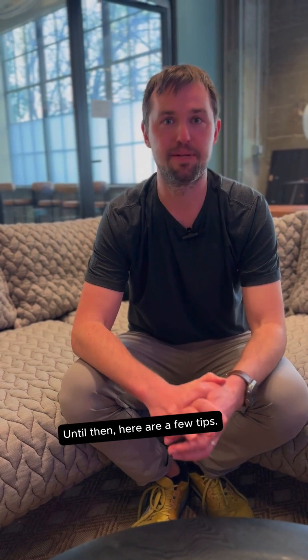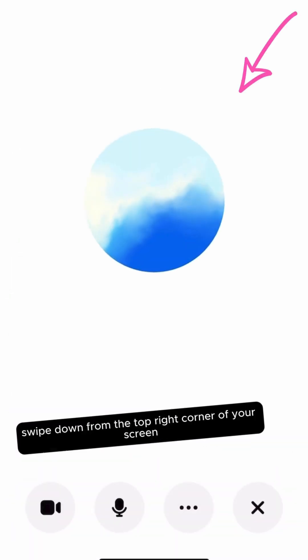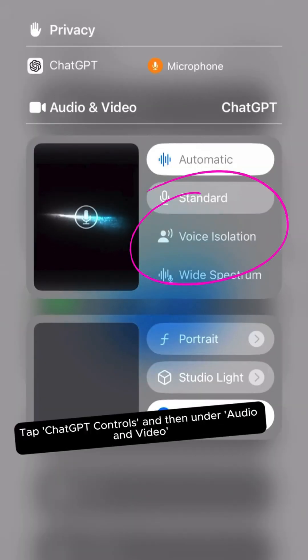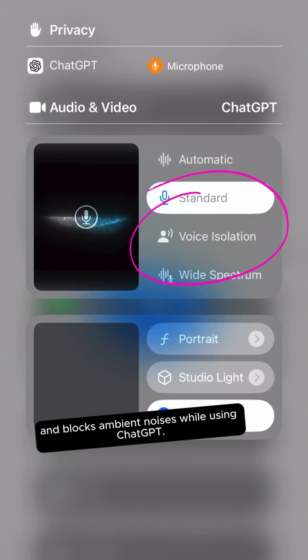Until then, here are a few tips. If you have an iPhone, open voice mode and then swipe down from the top right corner of your screen to open the control center. Tap ChatGPT controls and then under audio and video, select the voice isolation mic mode. This prioritizes your voice and blocks ambient noises while using ChatGPT.